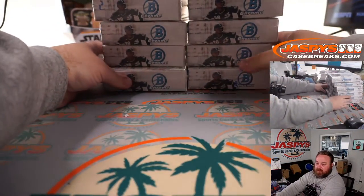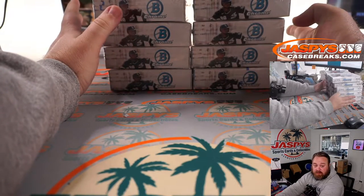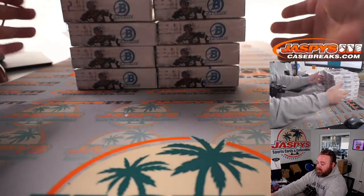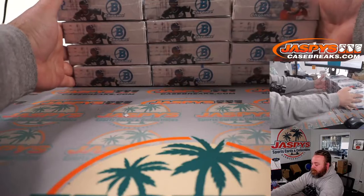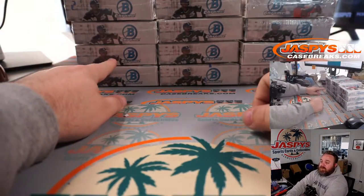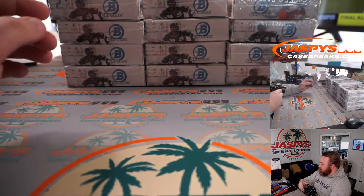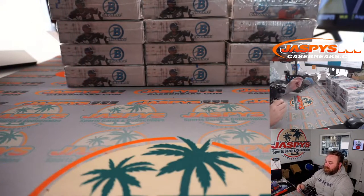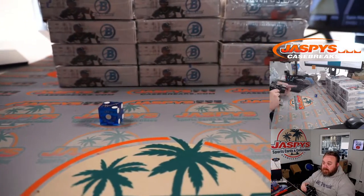Let's figure out which four boxes we're going to do. It's a four box break, so we can do this three times — that's four, that's four, and that's four. One, two on the left; three, four for the middle; five, six for the right. Dice roll — it's a two, so it's going to be the boxes on the left.